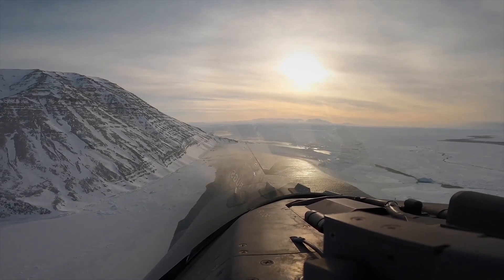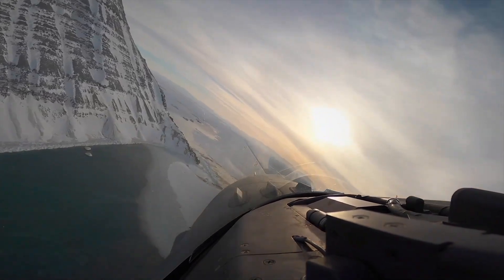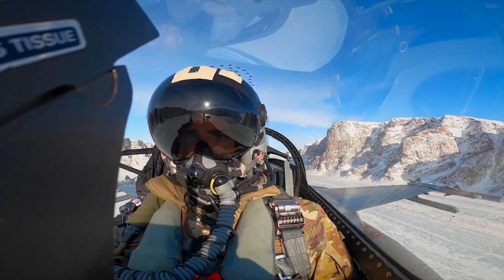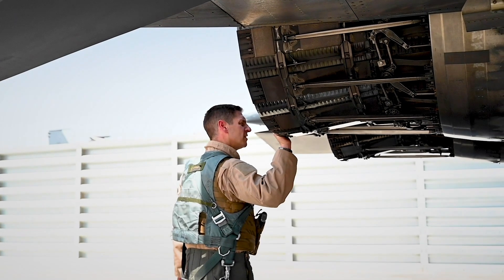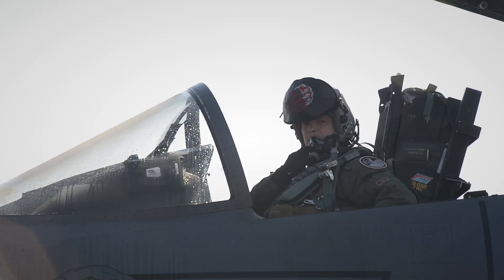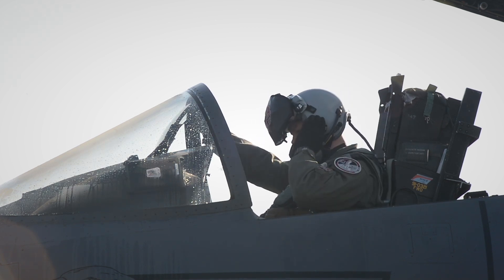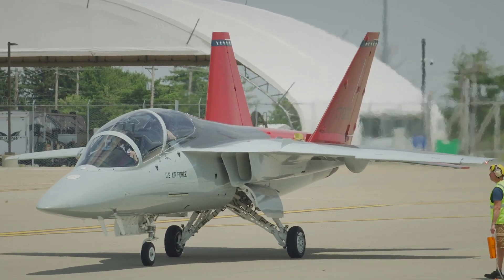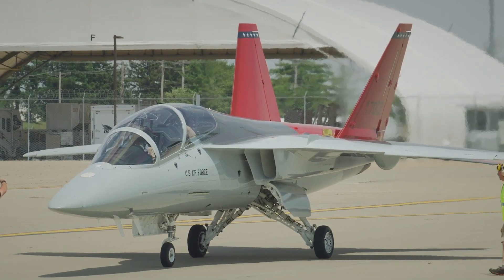In the vast expanse of the sky where the stakes are high and the margin for error is razor thin, one machine is preparing a new generation to meet the challenge — not just with skill, but with speed. Not just with knowledge, but with power. And not just with theory, but with experience forged in the cockpit. This is the T-7A Red Hawk, the aircraft that's redefining what it means to train the world's finest fighter pilots.